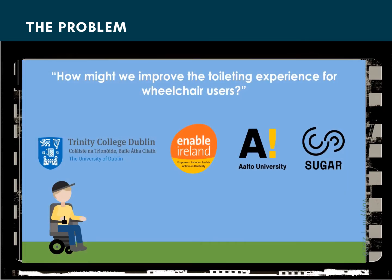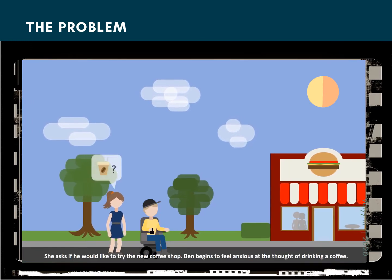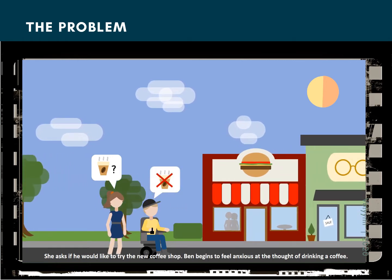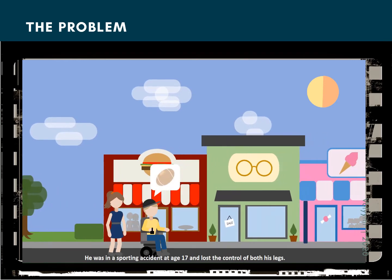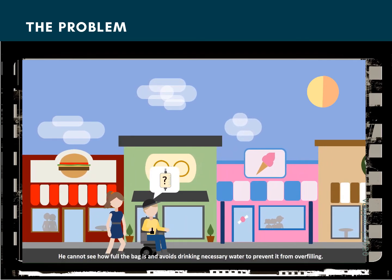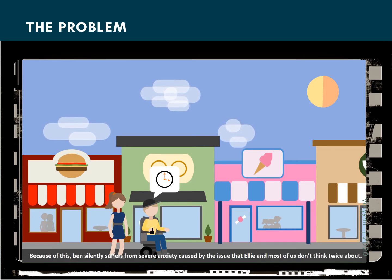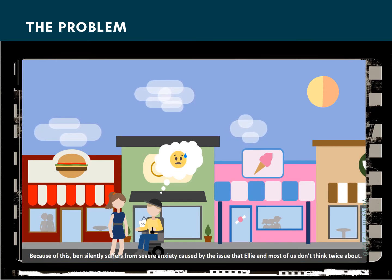Meet Ben. It's a warm and bright day in June and he's catching up with his friend Ellie. She asks if he would like to try out a new coffee shop. Ben begins to feel anxious at the thought of drinking coffee. He was in a sporting accident at age 17 and lost control of both his legs. He now must use a catheter drainage bag instead of a traditional bathroom. He cannot see how full the bag is and avoids drinking necessary water to prevent it from overfilling. Because of this, Ben silently suffers from severe anxiety caused by an issue that Ellie and most of us don't think twice about.